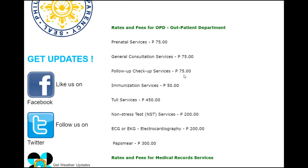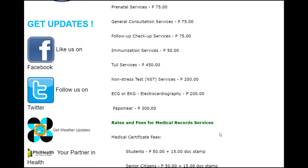At the public hospital, general consultation services are 75 pesos — $1.50 US. Non-stress test: 200 pesos, $4 US. ECG: 200 pesos, $4 US. Pap smear: 300 pesos, $6 US.